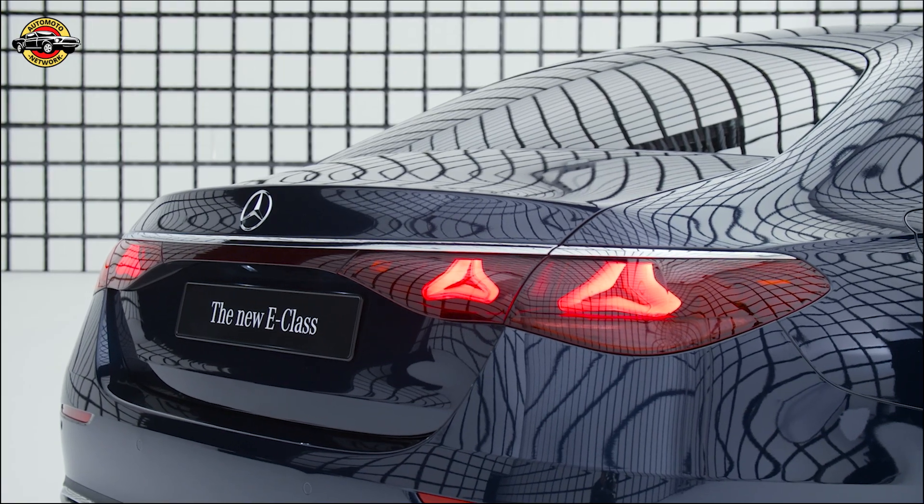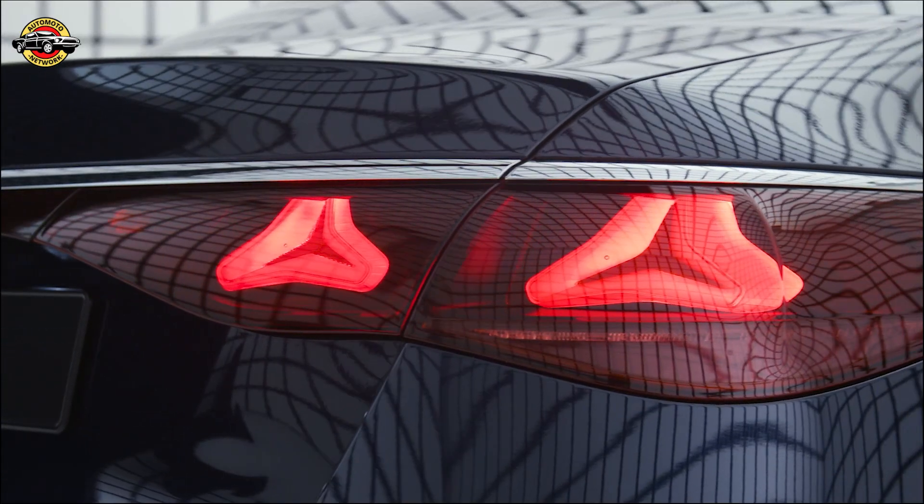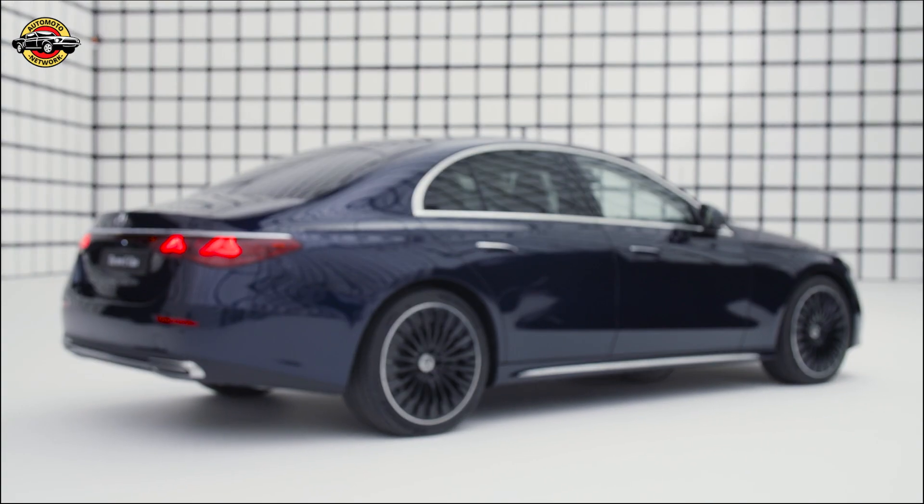Stay comfortable with the THERMOTRONIC system, featuring electrically adjustable air vents and digital vent control.